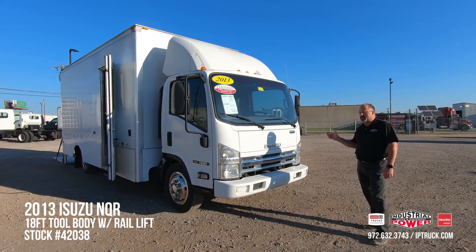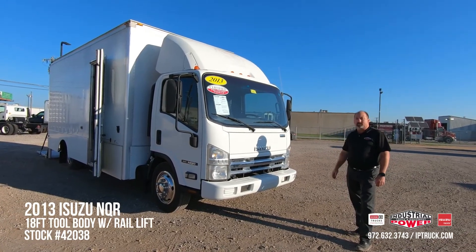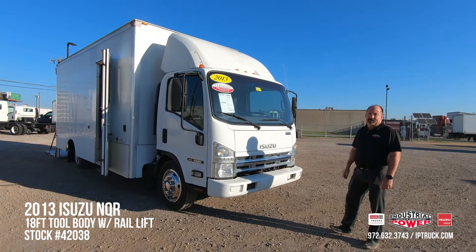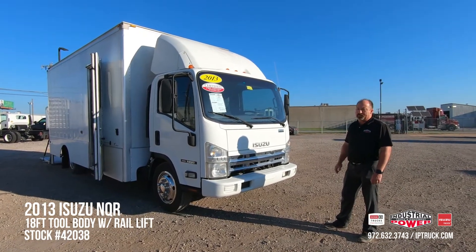We bring our trucks in from customers' trade-ins or from our leasing department. We go through them, we do a 150-point check — we go through the cabs, bodies, brakes, engine transmission fluids, lift gates. Any discrepancies we find, we run them through our medium shop and through the body shop. Once that's done, we do a QC on them, clean up, and put them online for people to look at.